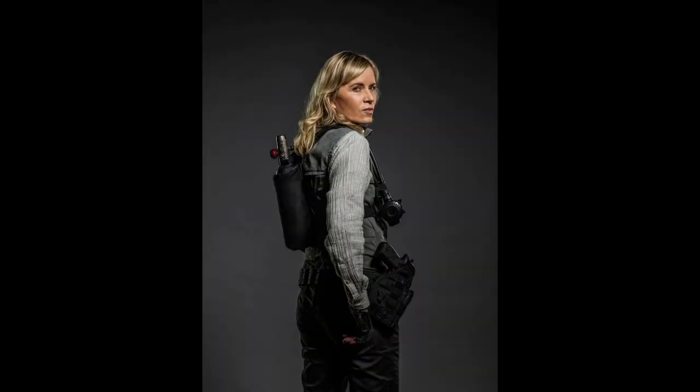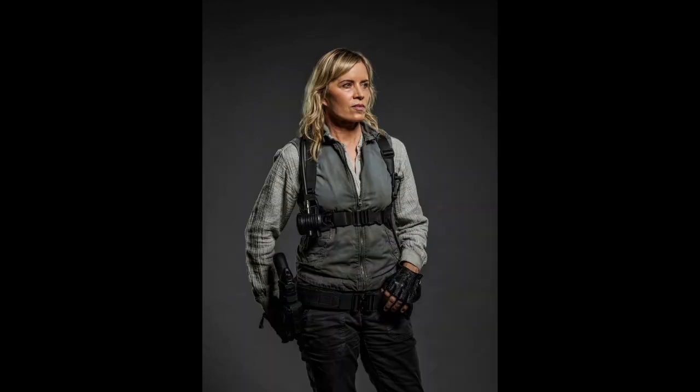And then we get into the character portraits for Madison. We have this first one — looks pretty cool. Obviously she has her oxygen tank in the back. We know that she is pretty sick, so she has to have oxygen by her side 24-7. We also see her gas mask connected to the oxygen tank. She also has a pistol on her side, which is pretty awesome.